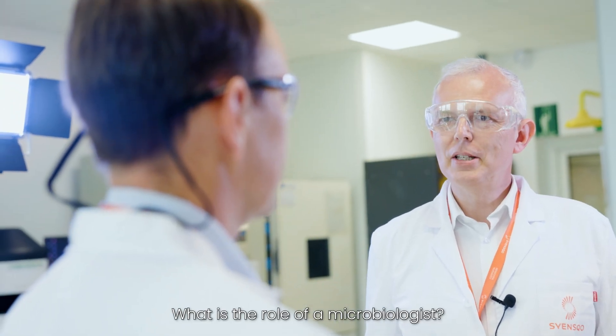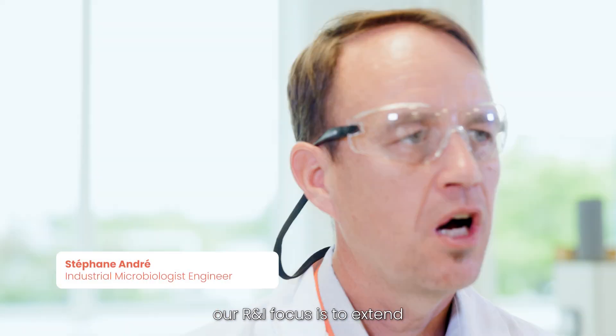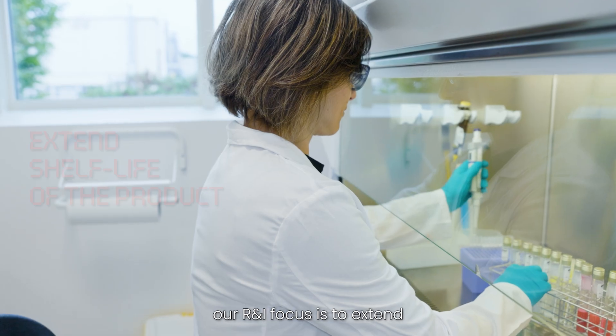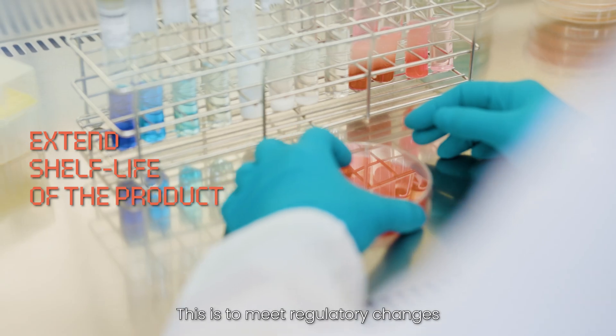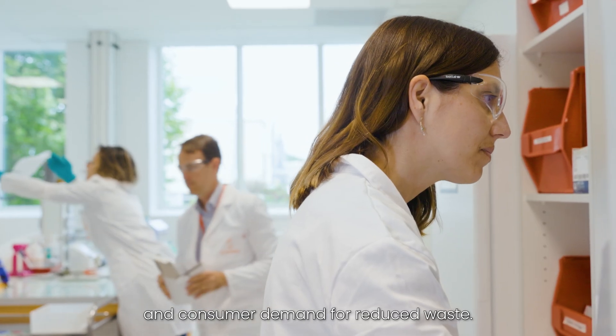Hi Stéphane. What is the role of a microbiologist? In industrial microbiology, our R&I focuses on extending the shelf life of the product. The aim is to meet regulatory change and consumer demand for reduced waste.